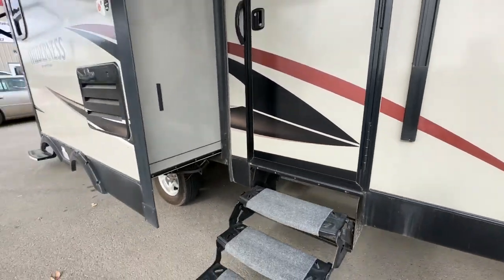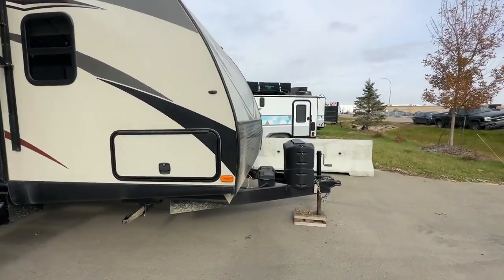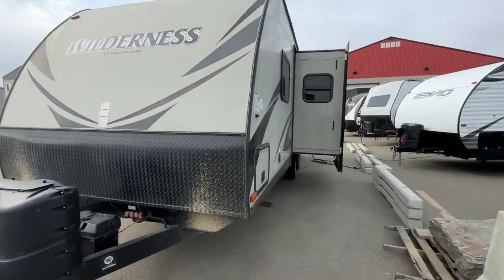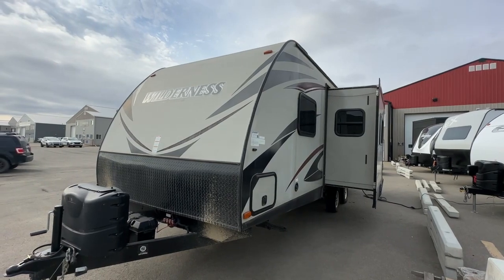If you're looking for a nice trailer, we can offer financing and extended warranty on this one as well. If you're interested, we can put it through the shop. You can deal directly with the customer or directly with us here at Stoney RV. Our number is 780-968-3333 or check us out at stonyrv.ca. Thank you.